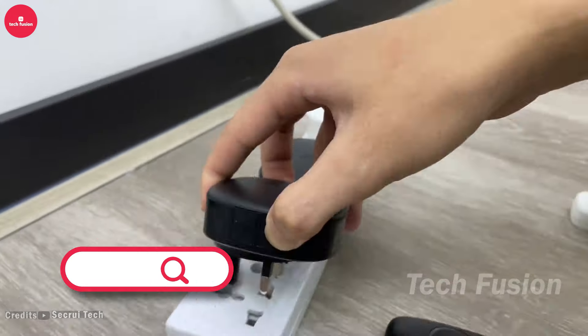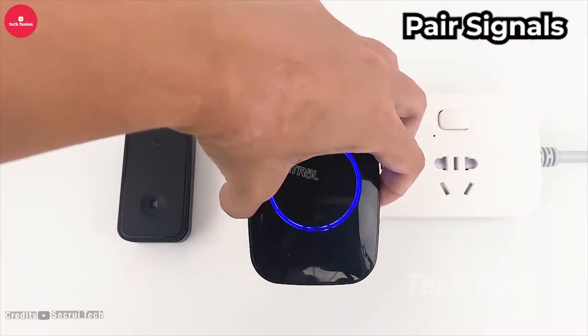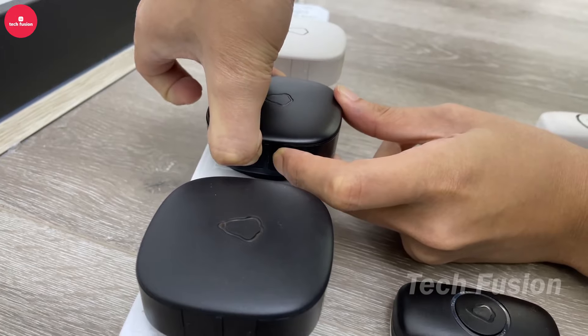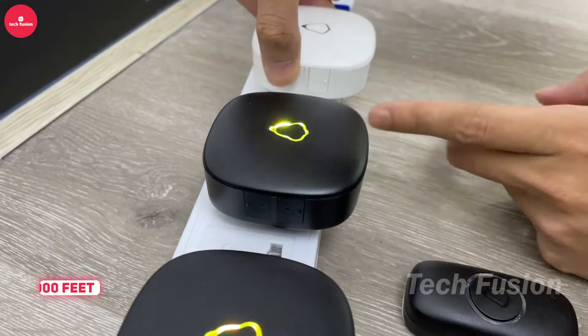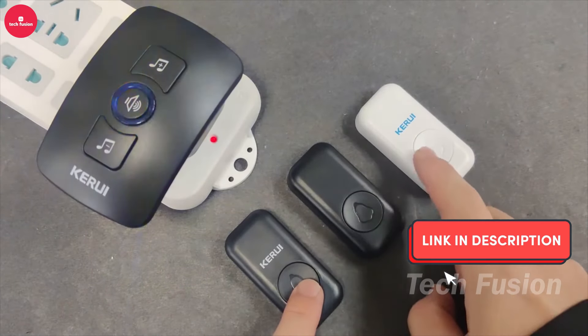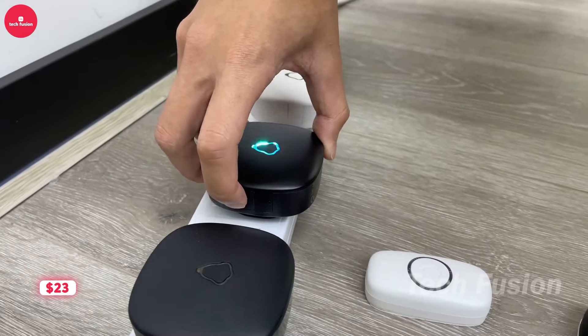Want to upgrade your doorbell without dealing with complicated wiring? This wireless doorbell is the perfect solution. Its simple plug-and-play setup gets you up and running in less than a minute — just plug in the receiver and you're good to go. Boasting an impressive range of up to 1,000 feet, it's built to withstand the elements and offers a selection of melodies to suit your preference. All of this convenience is available for just $23.